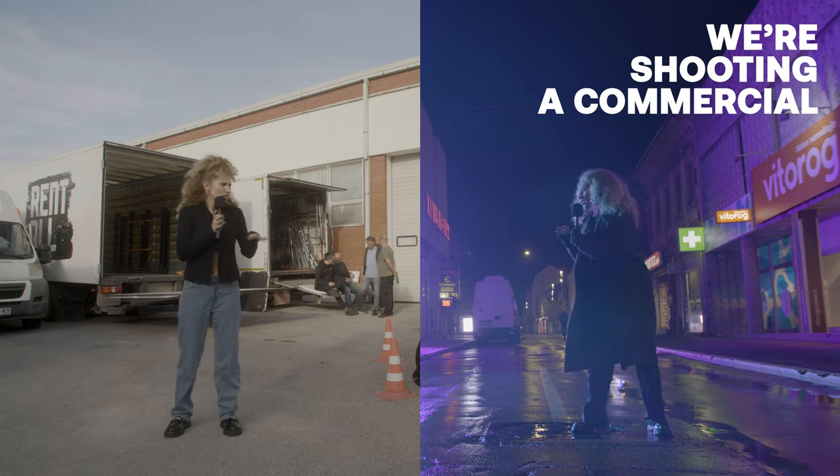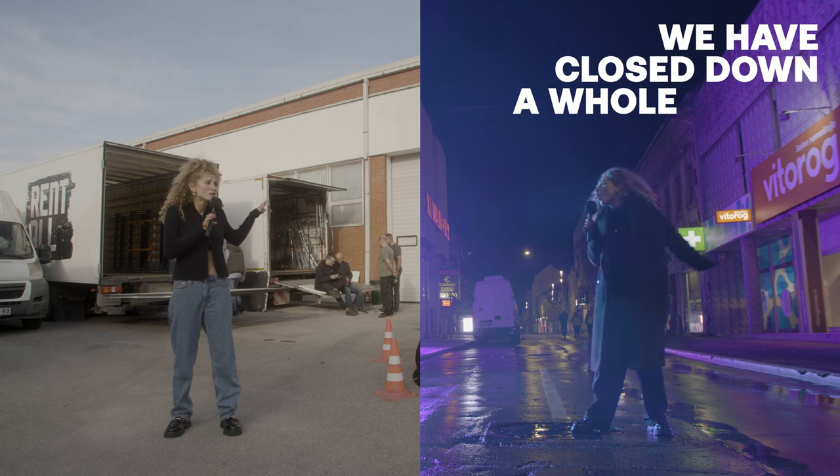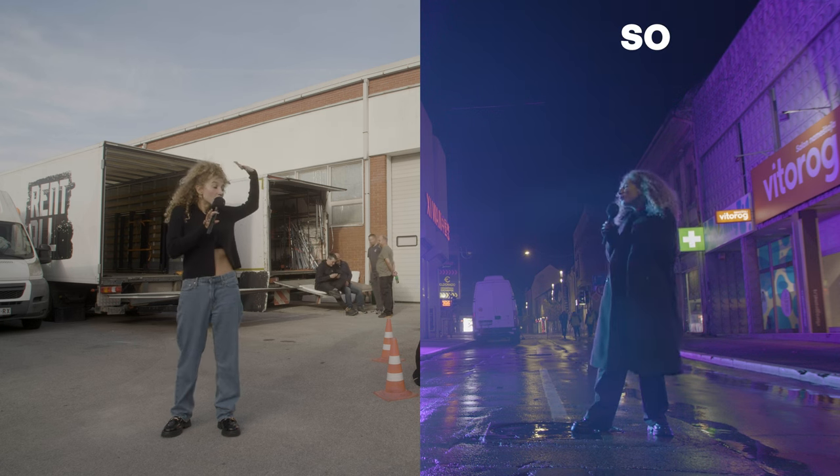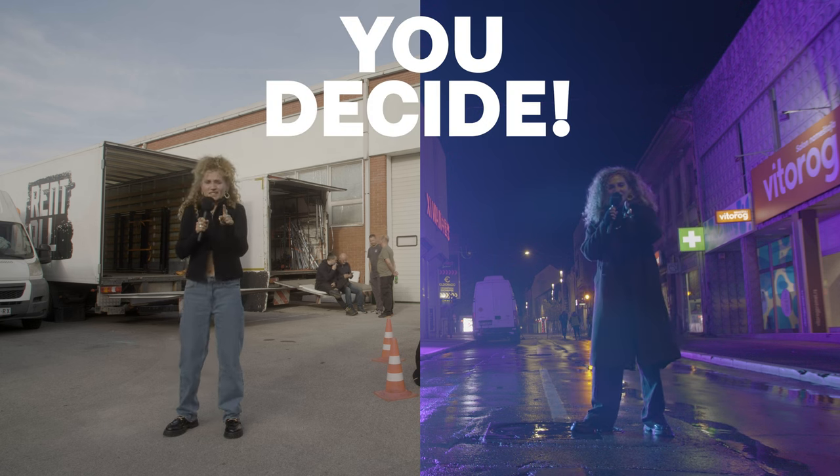Guys, we're shooting a commercial today. We're shooting a commercial. You are? Yeah, are you? Yeah, we've got a pitch-back studio. Well, we've shut down this whole street. Well, we're flying a guy in the air. Well, so are we. Well, mine's gonna be better. No, mine is. No, mine is. Let's let them decide. Let's go.